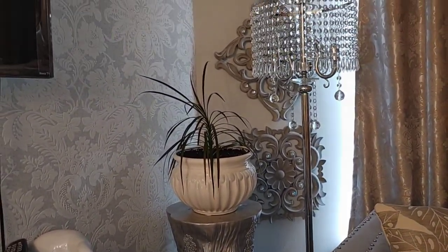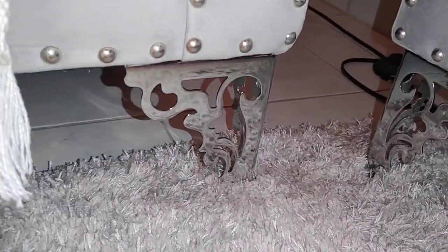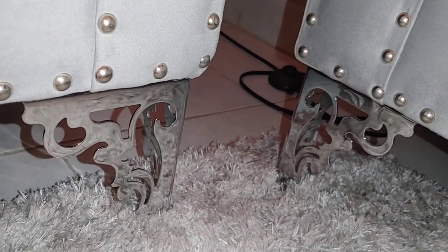These furniture legs are something I really wanted to let you guys know about — they came from Amazon and they do help to feminize the space elegantly.